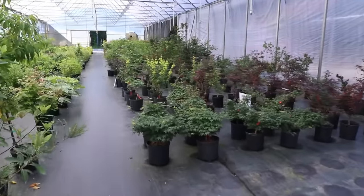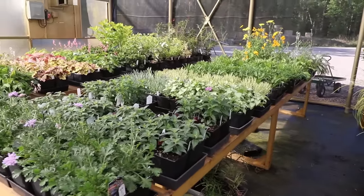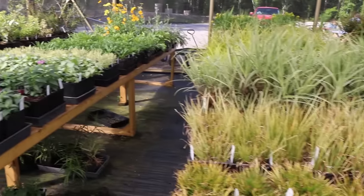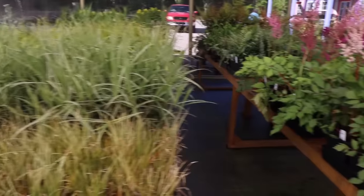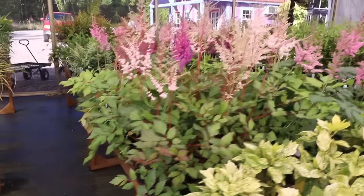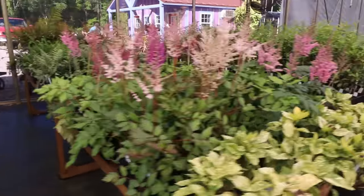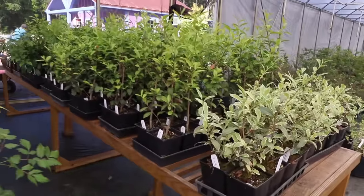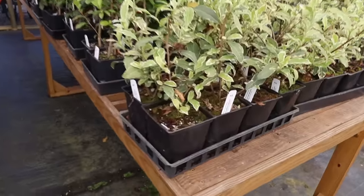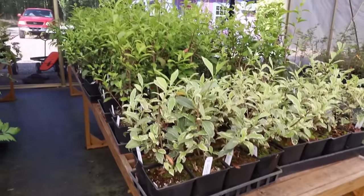There are also perennials back on the tables up there where I started. There's lavender, bee balm, coreopsis — lots of different grasses and carexes. There's some beautiful astilbe right here, lots of different ferns on this table right here, and some of the shrubs as well in smaller containers — even some of the camellias. There's another variegated camellia right there on the end of that table.